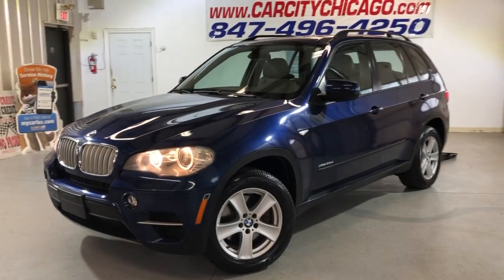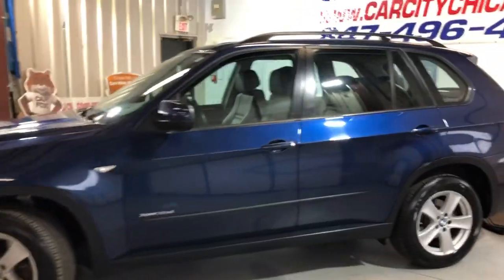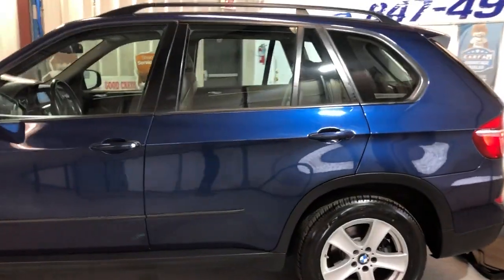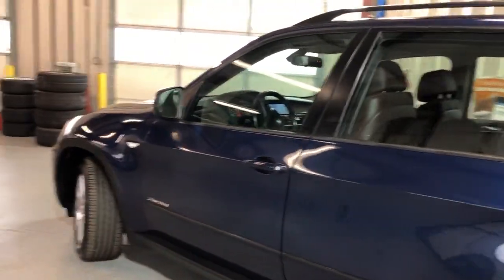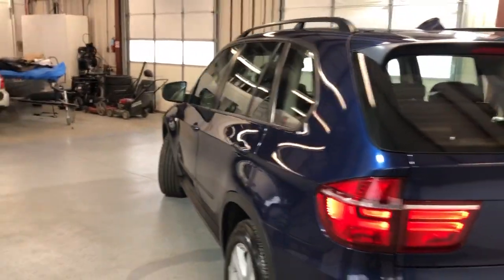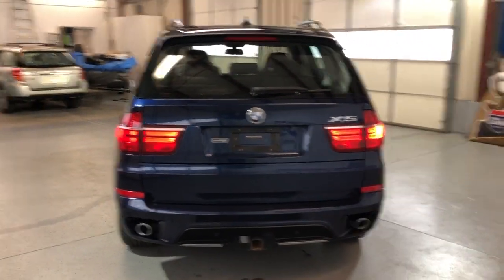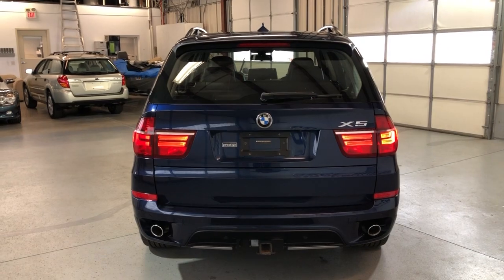Looking at a beautiful one-owner 2011 BMW X5 diesel, 108,000 miles. Beautiful looking SUV, one owner since new, very well maintained. It's got 45 service records on a Carfax, no accidents.